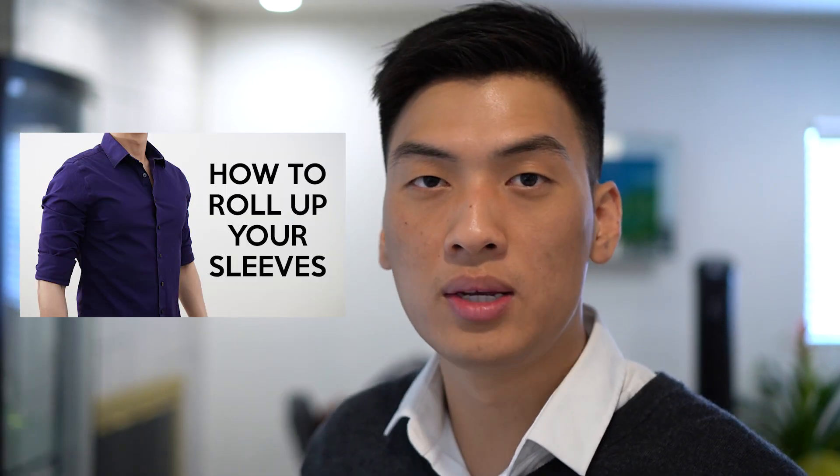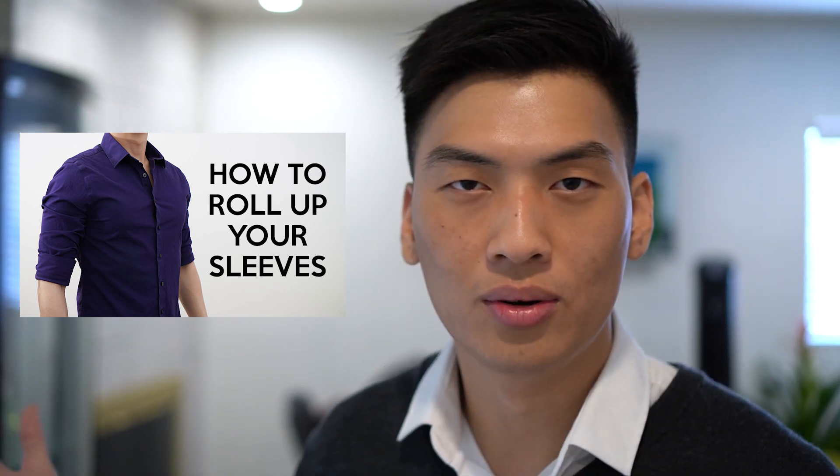If you're a skinny, lanky guy, keep your sleeves rolled down. If you're fit and you work out a little bit, roll your sleeves up. If you haven't watched my other video on how to roll your sleeves in one minute, go ahead and check that out. Next thing: leather jacket.